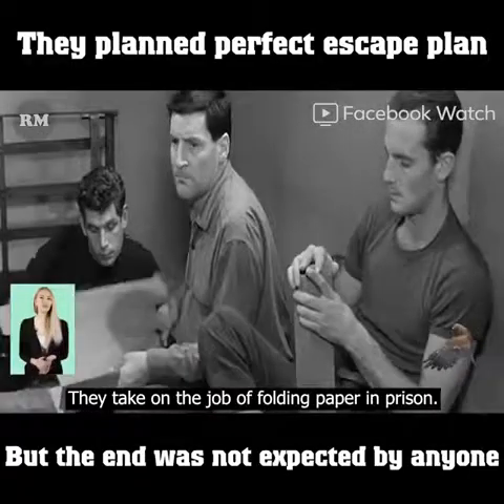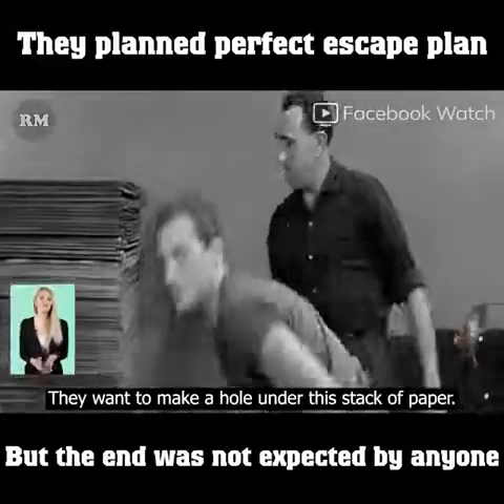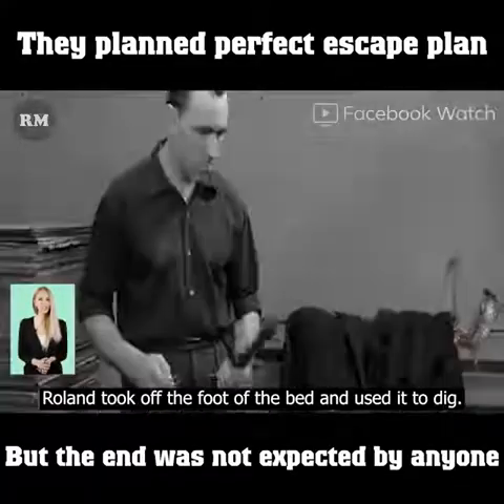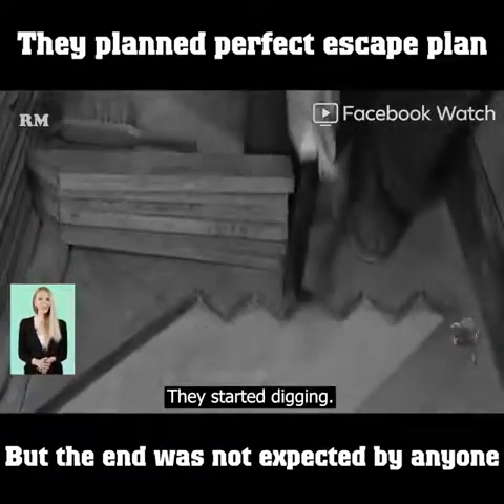They took on the job of folding paper in prison, but the main purpose was camouflage. They wanted to make a hole under the stack of paper. One person on duty watched the activities of the jailers while Roland took off the foot of the bed and used it to dig. They pulled out the stack of paper and flipped up the floor tiles to start digging.